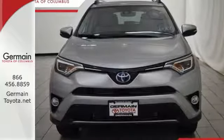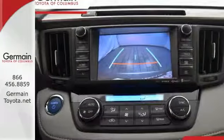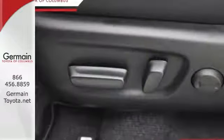The electronic on-demand all-wheel drive helps you take on the toughest terrain, and the hybrid engine means your adventures can go even farther.